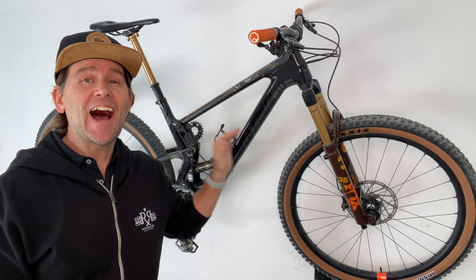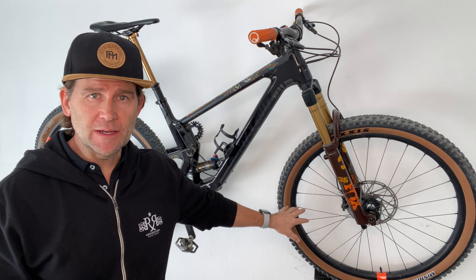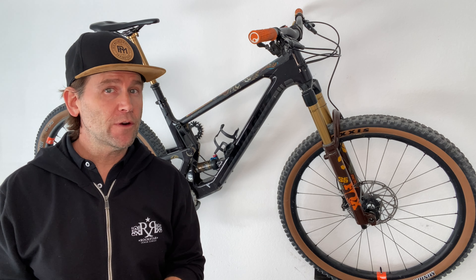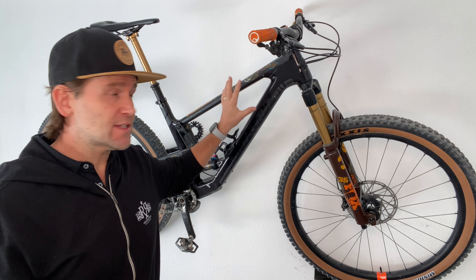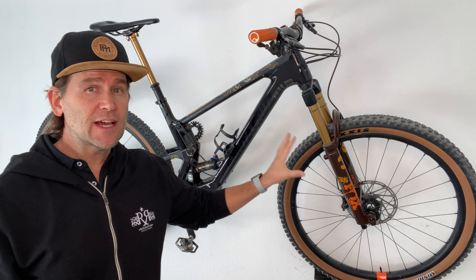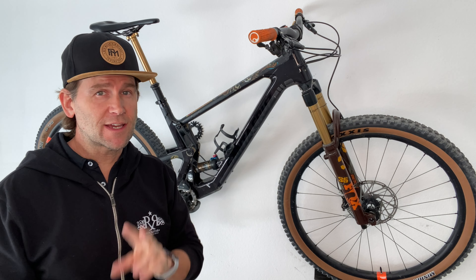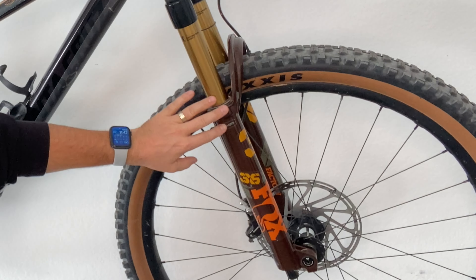Now, two caveats. One is it's the high-end, expensive build with the best components — XT, XTR components, carbon rims. It's got an upgraded Fox Factory 36 with 140 millimeters of suspension, versus the standard which I think is a Fox Factory 34 with 130 millimeters of travel. That does make it a little burlier, which is nice. The second caveat is the upgraded root beer fork — doesn't it look nice? So pretty.